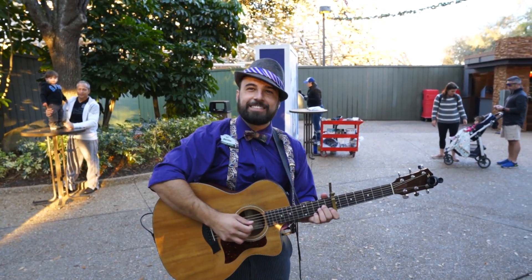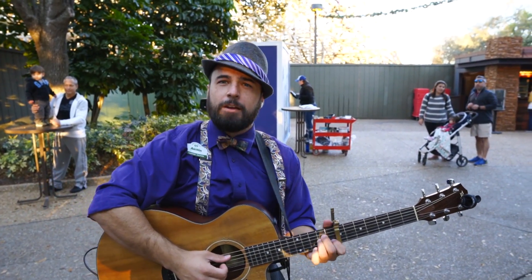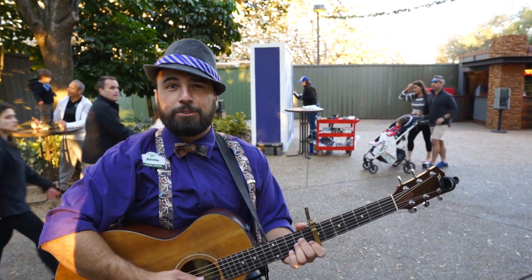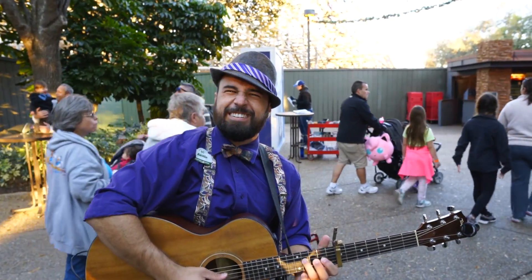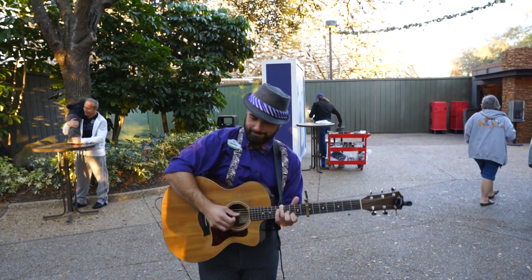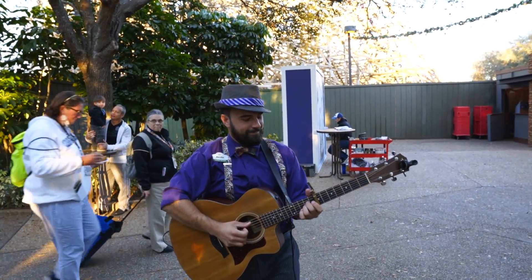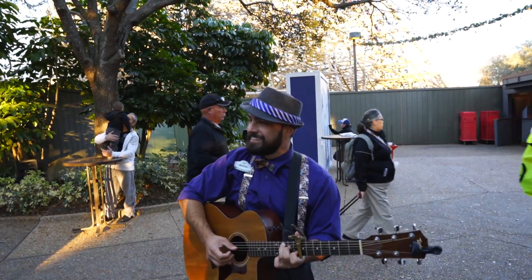Austin Daniels here. If you want to visit him over at Eagles Canyon he'd really appreciate it. You can find him on YouTube at Austin Daniels. They also have some entertainment happening throughout the event, like Austin here playing the guitar.